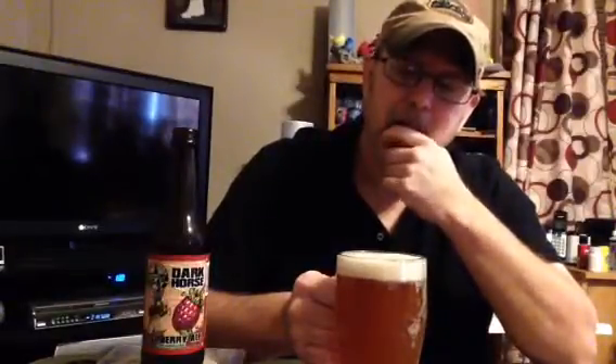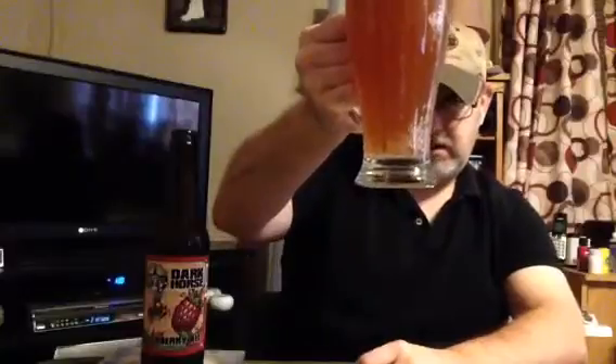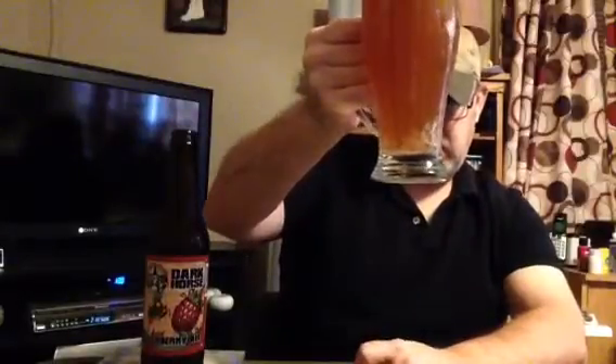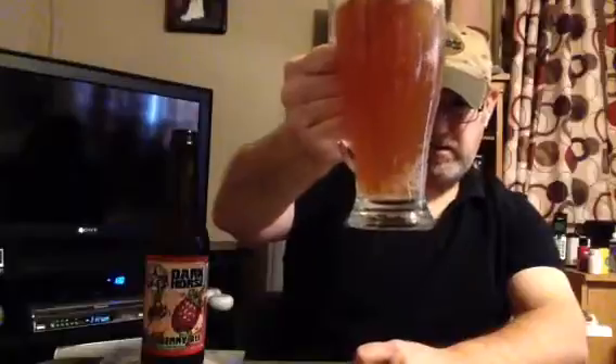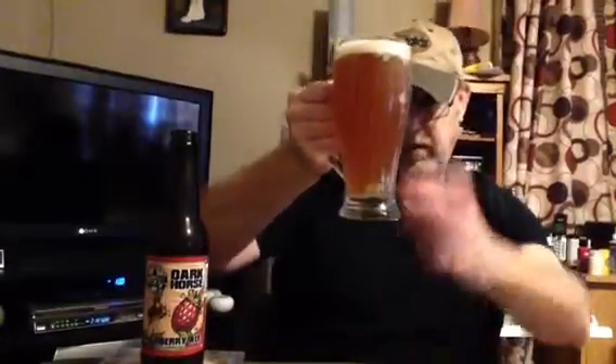There's a slight khaki on the edge, mocha type head, about a finger of head. The appearance is very hazy — a hazy amber maybe. It has a citrus type of appearance, but it also just has that IPA type look. The carbonation is kind of sticking on the glass a little bit.